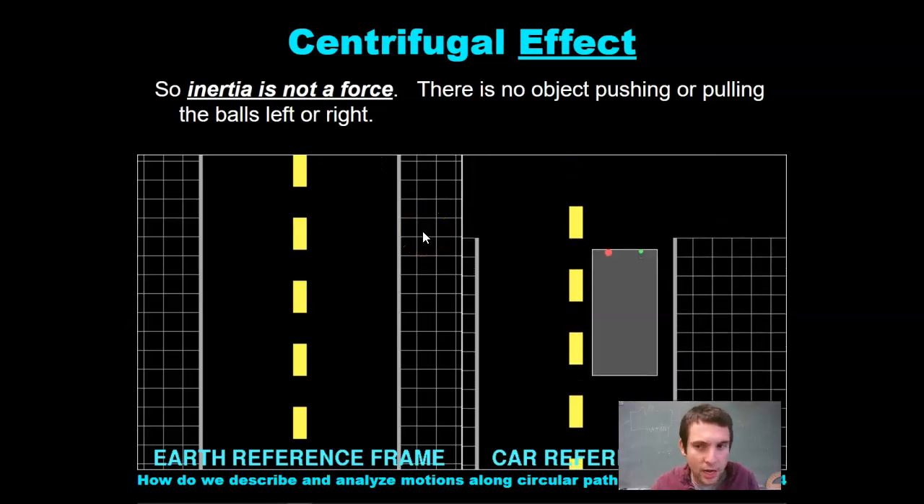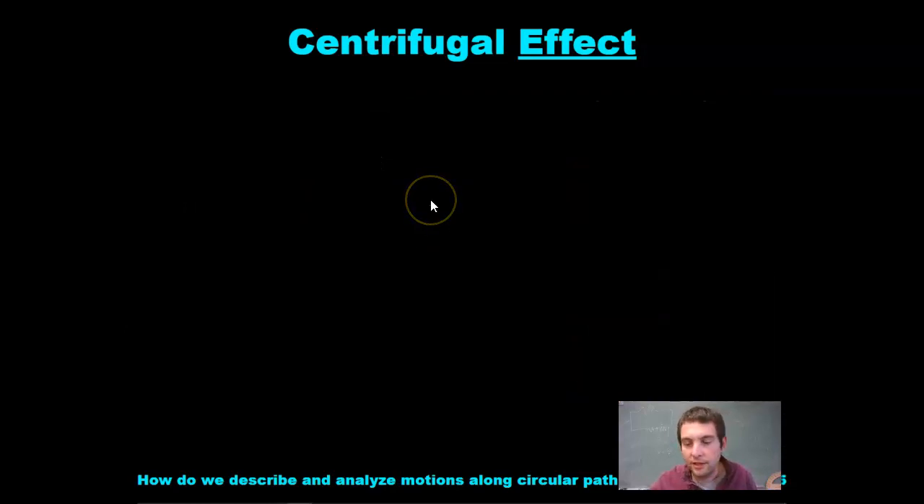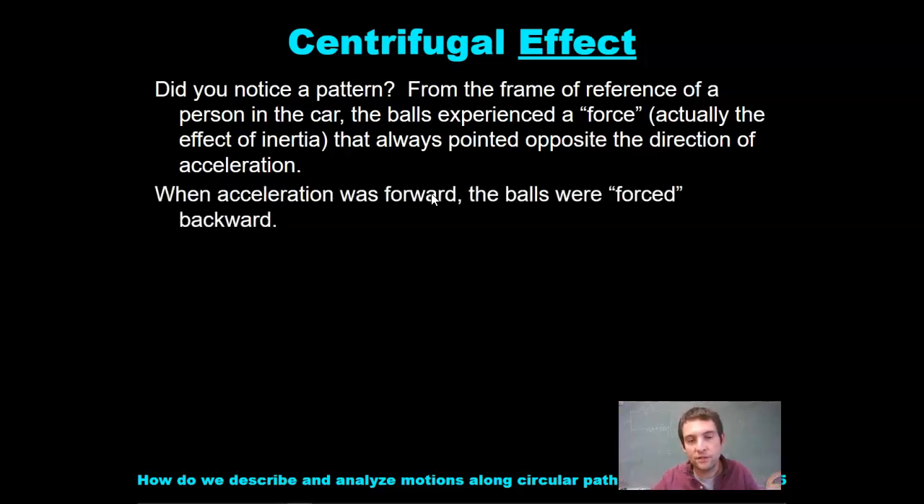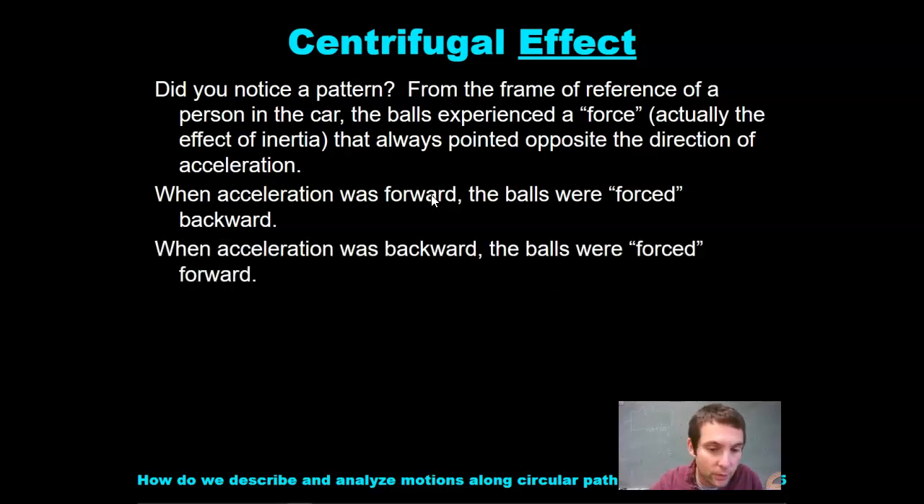From the frame of reference of a person in the car, the balls experienced what seems like a force — which is actually the effect of inertia — that always pointed opposite the direction of the acceleration. When acceleration was forward, the balls were forced backwards. When the acceleration was backward, the balls were forced forward.